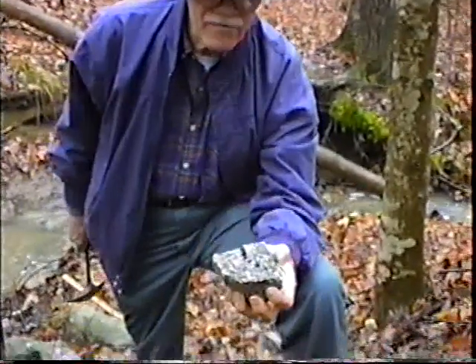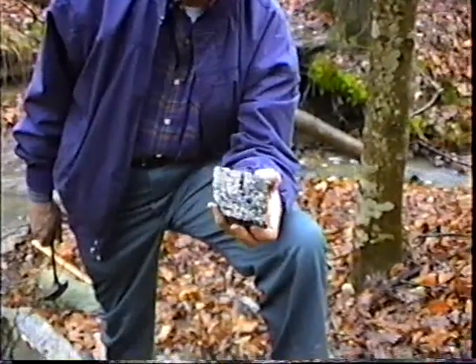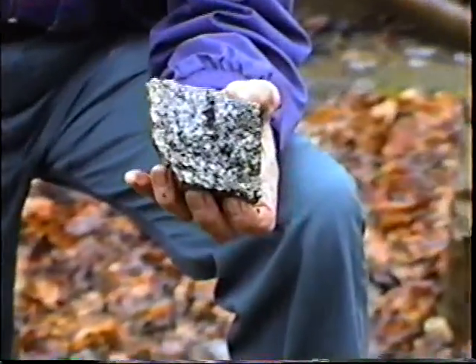Here's one that's half light and half dark. This is known as a diorite. Notice it's much lighter than the last specimen we looked at, which was much darker — that was a gabroid. It had more dark than light. This is about 50-50.